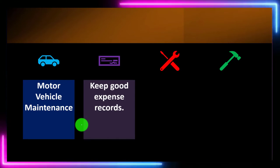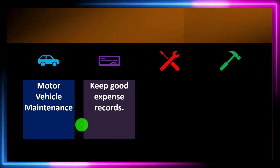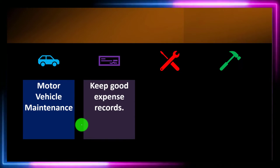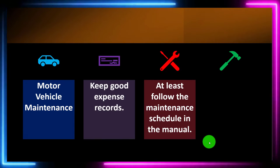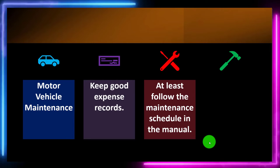Keep good expense records. Make sure you have records of expenses so that if you're going from dealership to dealership or repair shop to repair shop, you know what service has been done. One benefit of going to the same dealership is they have all the maintenance records in one place, though it can be more expensive. If you're going to different places for oil changes or tire rotations, it becomes more difficult to track what's been done and when.